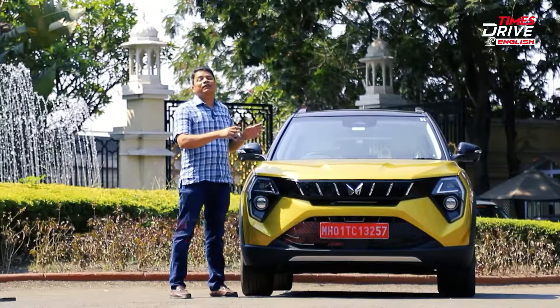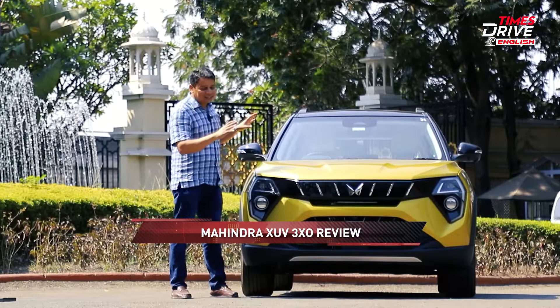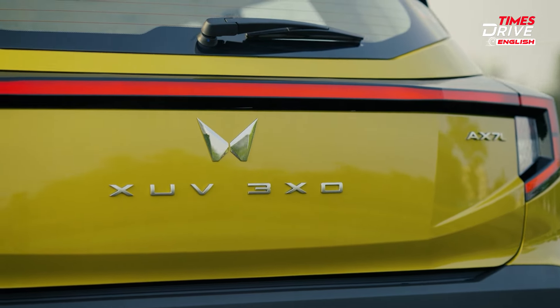Welcome to the Mahindra 3XO. It's the first time ever, in India at least, that someone has not only given the car a facelift but also given the facelift a new name. This car used to be called the XUV 300.